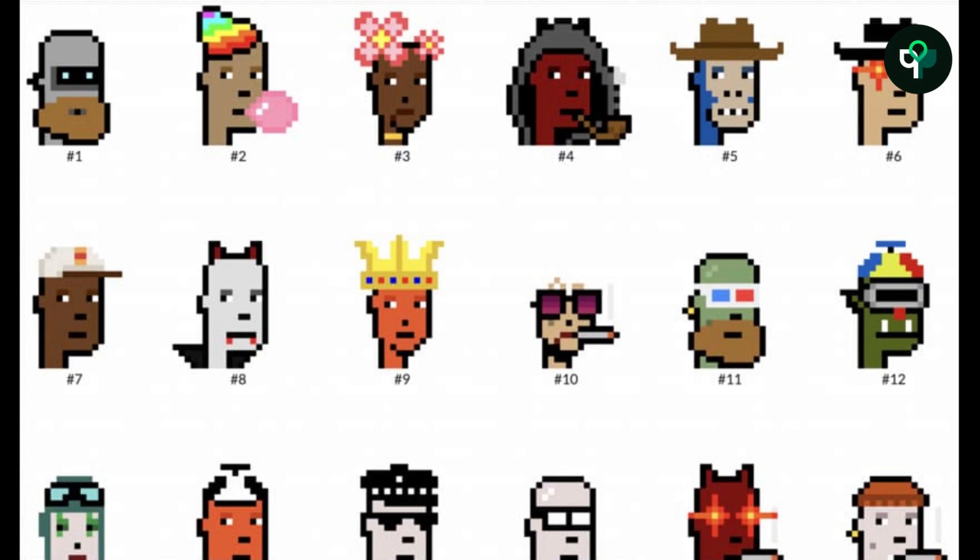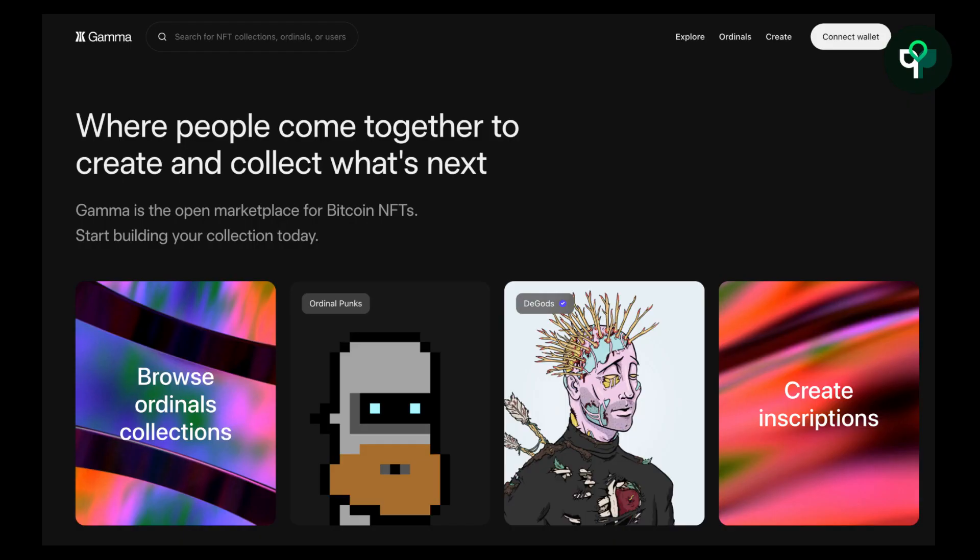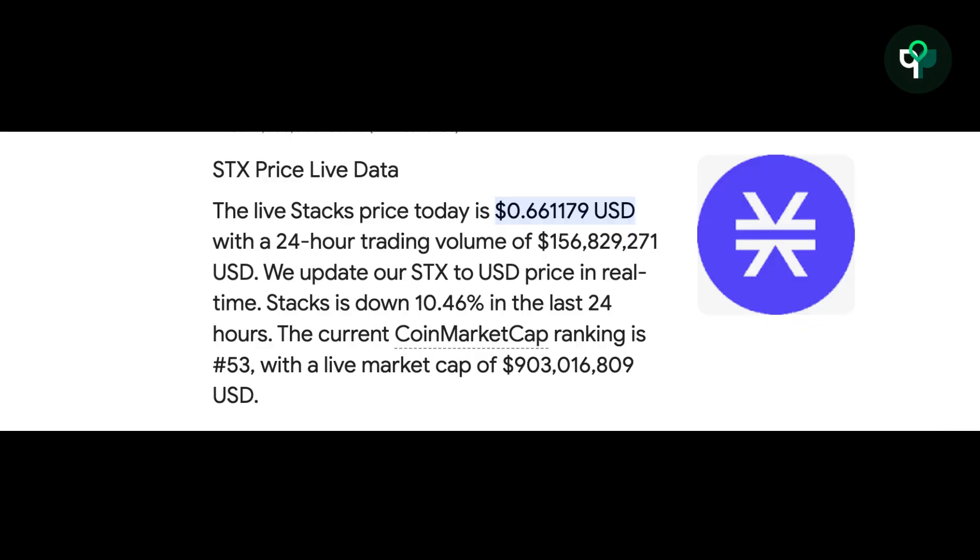The Ordinals protocol introduced NFT commodities into the Bitcoin ecosystem. With commodities, a trading market is needed, and the Gamma Bitcoin NFT market has been built on Stacks. Therefore, the Stacks token STX has become a popular target in the market following the explosion of Bitcoin NFT concepts, according to data from CoinMarketCap.